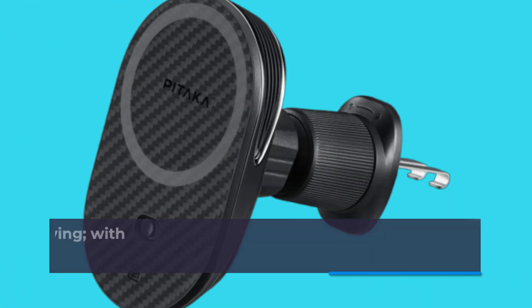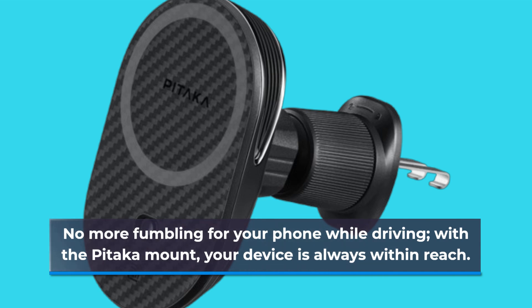No more fumbling for your phone while driving. With the Pataka mount, your device is always within reach.